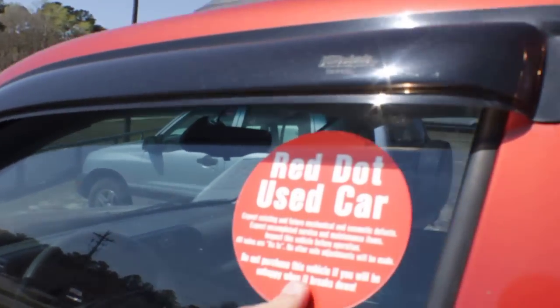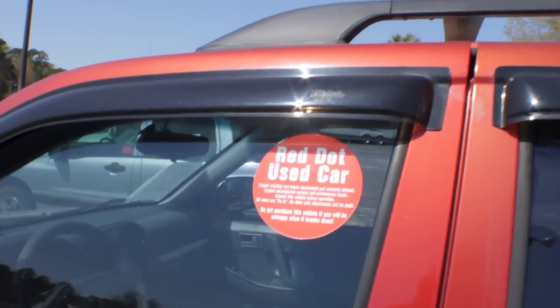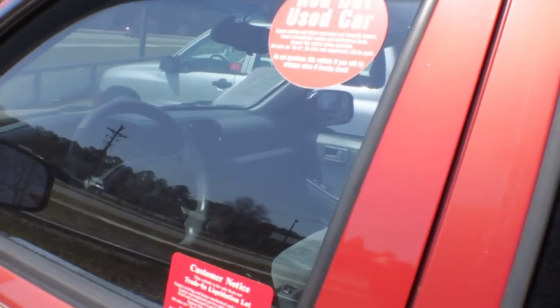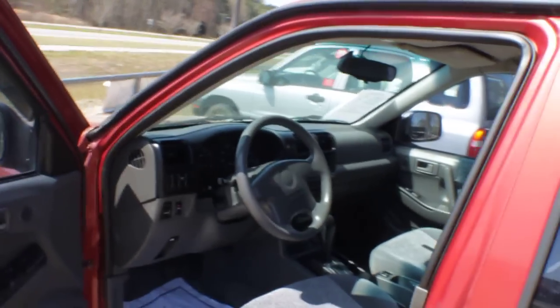Now, it is a red dot vehicle. Red dot means the vehicle is sold as-is — there's no warranty on the vehicle. Do not purchase this vehicle if you'll be unhappy if it breaks down. We pass the savings on to you instead of sending these cars to auction. People are looking for something at a good price — it's tax season right about now, and this could be the one for you.